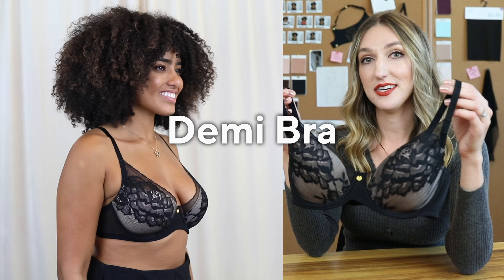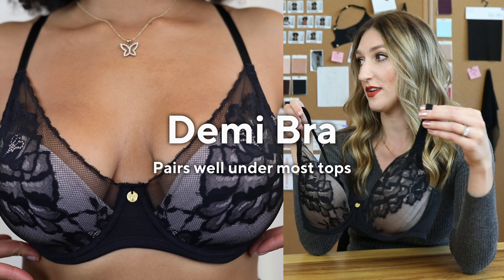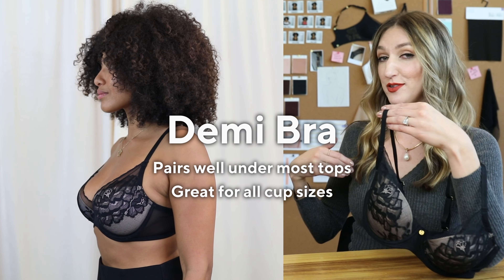This is a demi bra. The straps sit a little bit lower for versatility, and the overall coverage is one of the lower ones. This is really great for people who love a low tank top or something where the underarm is cut a little lower. It enhances what you already have, lifts you a little, and the front gore sits just a little bit lower — so you're getting a sexy little peekaboo.